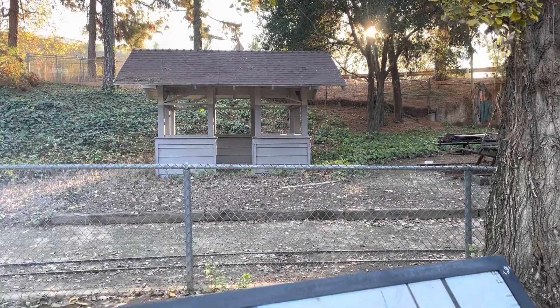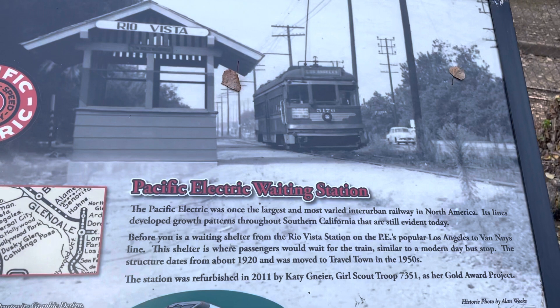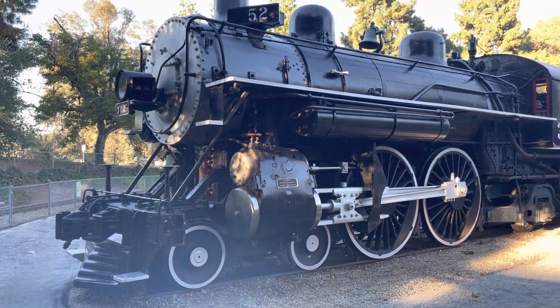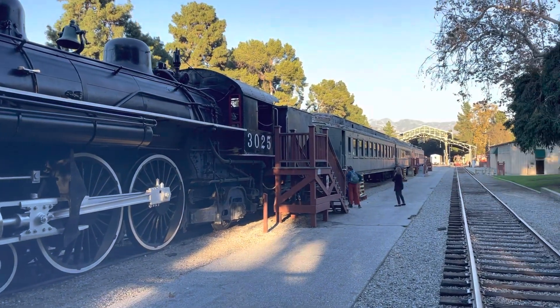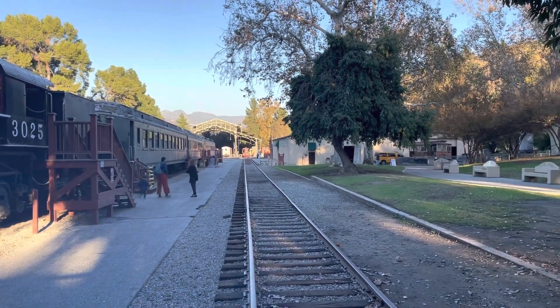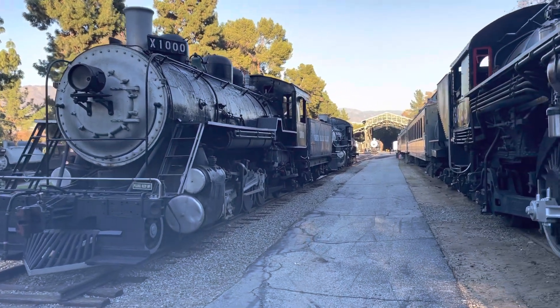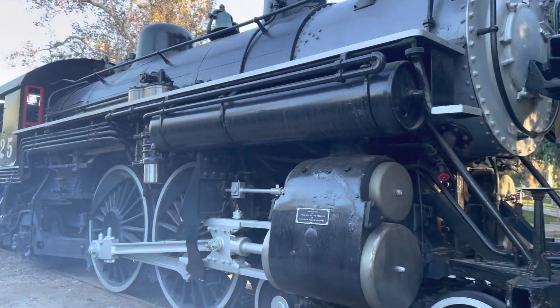This is the Rio Vista Pacific Electric trolley waiting station, built in 1920. The Atlantic was built in 1904 by Alco and has an interesting history. At the 1915 Panama Pacific International Exhibition in San Francisco, it was lifted up so its drivers could spin, powering an elaborate lighting system for nighttime light shows during the exposition.